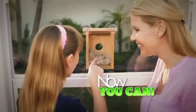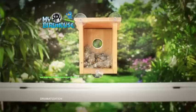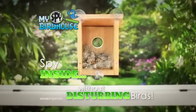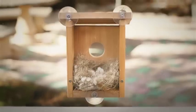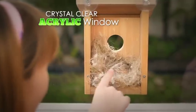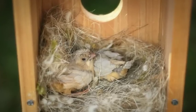Well, now you can with the My Spy Birdhouse — the see-through birdhouse that lets you spy inside without disturbing the birds. I can see everything! My Spy Birdhouse has a crystal clear acrylic window that gives you the perfect window into the secret life of birds.